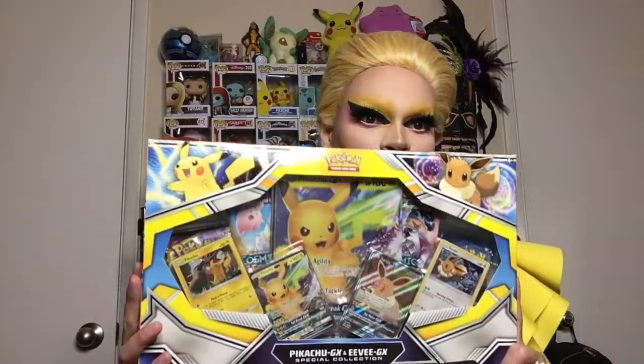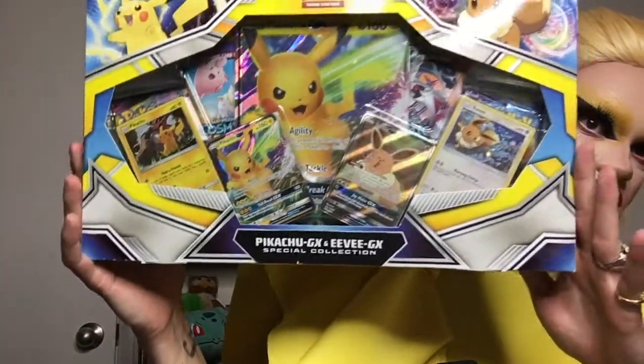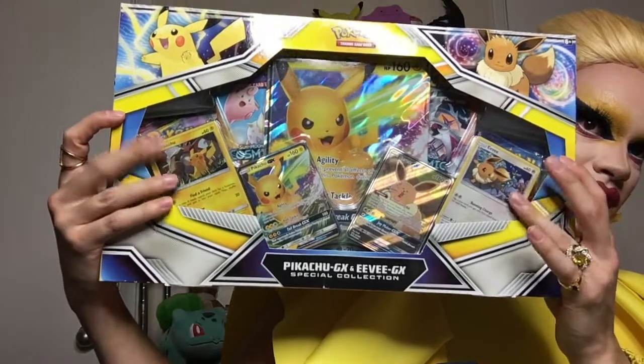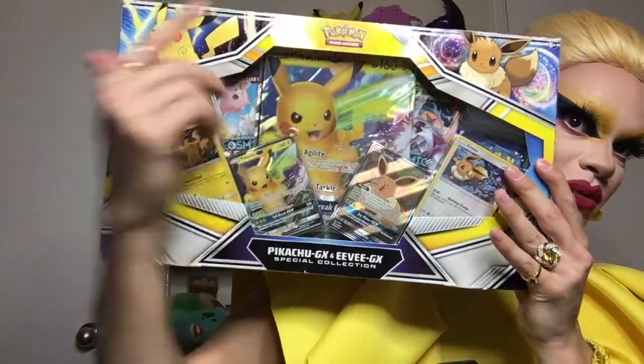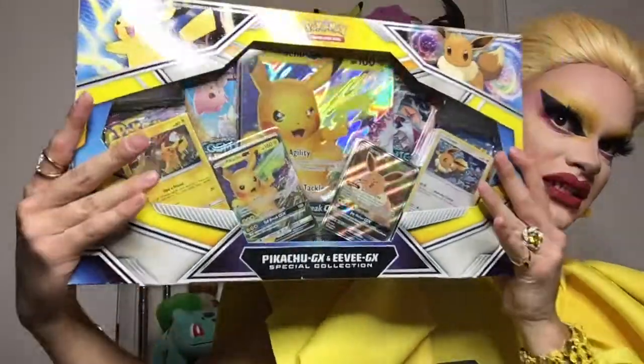This is the box. You get two special GX cards that are promo cards, two holographic foil promos, and a gigantic Pikachu promo GX. We're going to get into that, but that's not all. Before I get into that, I'll also be doing a random Cosmic Eclipse pack.